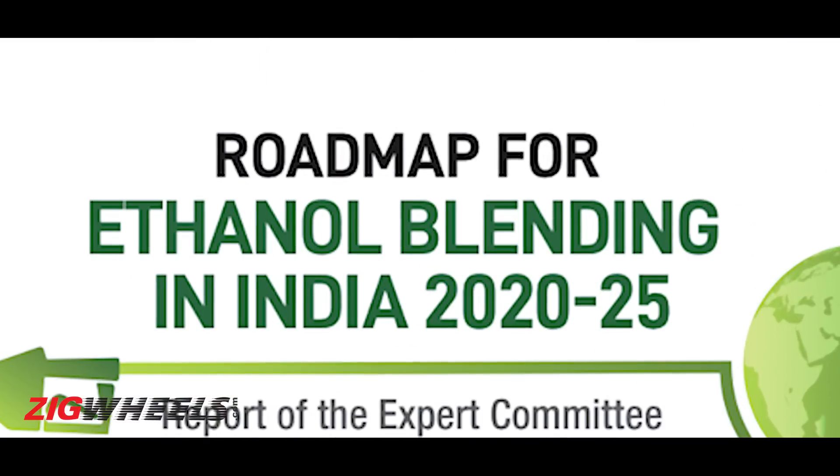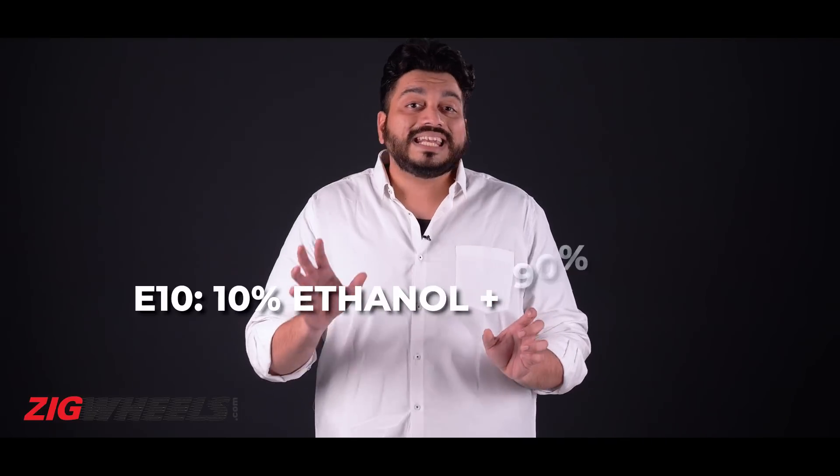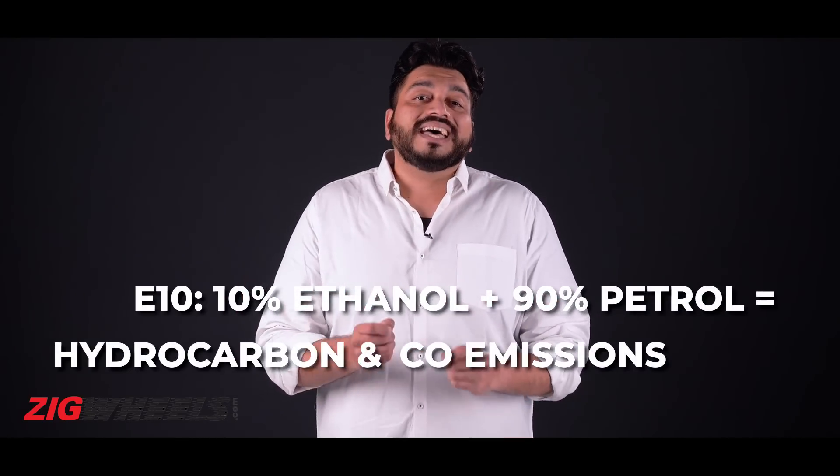As per the government's draft notification — the roadmap for ethanol blending in India 2020–2025 — the government is actively looking to increase the amount of ethanol used in petrol. Biofuels burn cleaner and the more ethanol in your fuel, the lower specific emissions get. For example, while running on E10, which is 10% ethanol and 90% petrol, hydrocarbon and carbon monoxide emissions drop by as much as 20%.